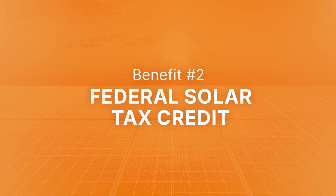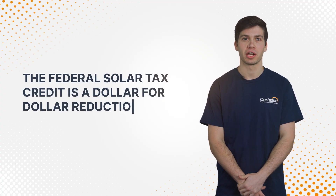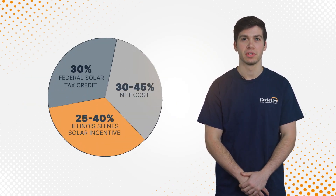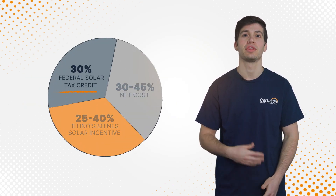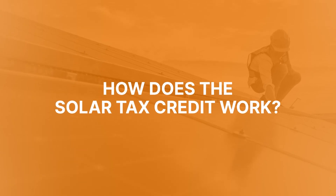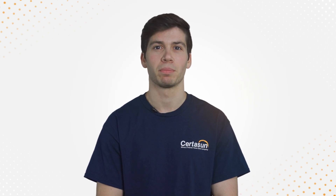Benefit number two: the Federal Solar Tax Credit. The Federal Solar Tax Credit is a dollar-for-dollar reduction in the amount of tax you owe. As of August 2022, the Federal Solar Tax Credit is worth 30% of the cost of your solar system. You're responsible to claim the Federal Solar Tax Credit when you file your personal taxes.